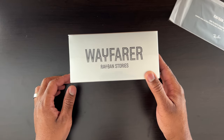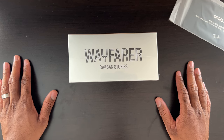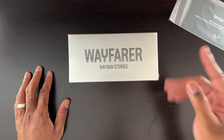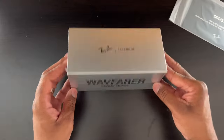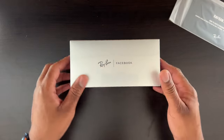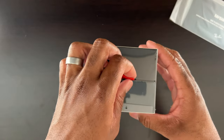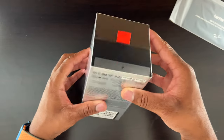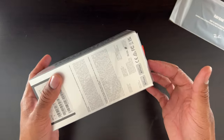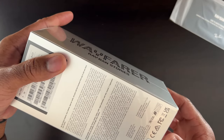So Ray-Ban Stories — what these are is Facebook or Meta glasses that allow you to take videos and pictures in the moment. I think it does like 30-second videos, and after 30 seconds you have to record again. Branded by Ray-Ban and Facebook. And then I see a pull tab here — not sure what it's for. Oh, it says made for iPhone — I thought you could use Android with these too.